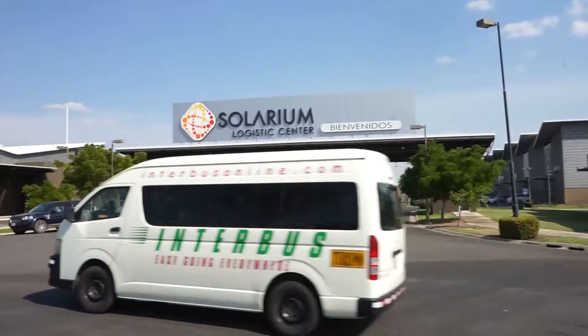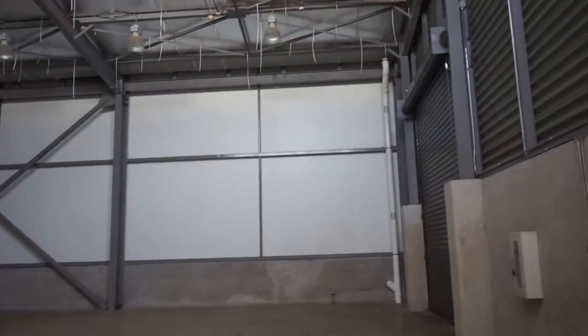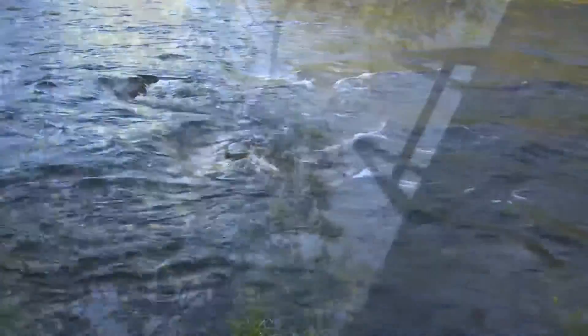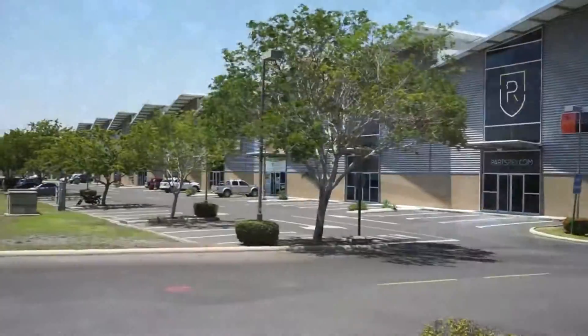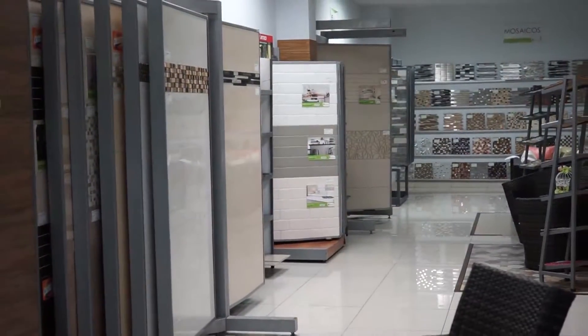Establishing a business at Solarium is fast and cost-effective. All utilities are in place, with an abundant potable water supply and water treatment plant. With our turnkey services, we help businesses go from design to development to operation quickly.